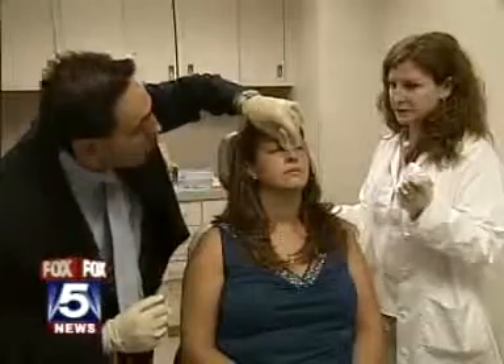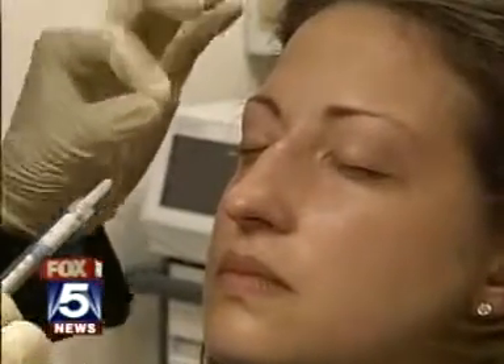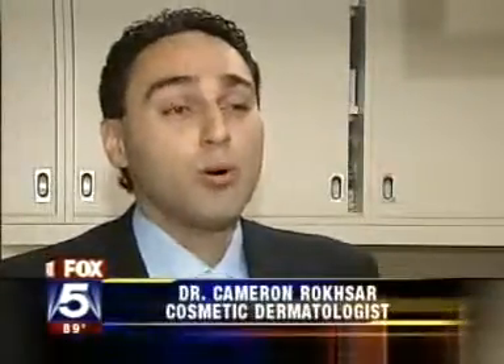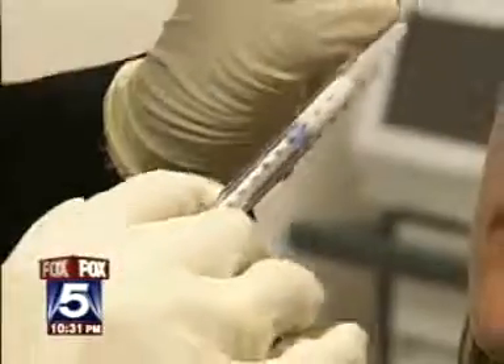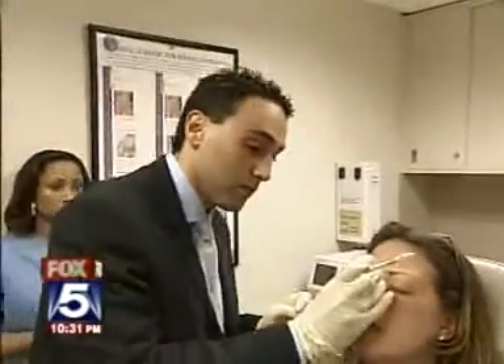But she is not going under the knife. Instead, Dr. Cameron Rokshar is about to perform what he calls a non-surgical 15-minute nose job. If someone has a dent on their nose, a bump on their nose, or if they simply want to augment the shape of the bridge of their nose, we can simply with injections through a very small needle add a filler substance to reshape someone's nose.